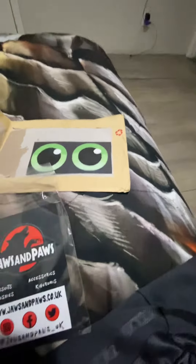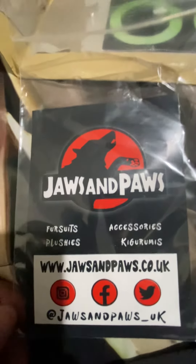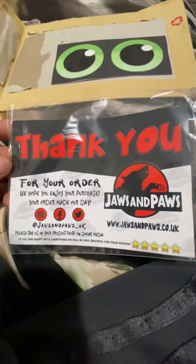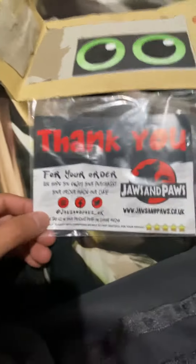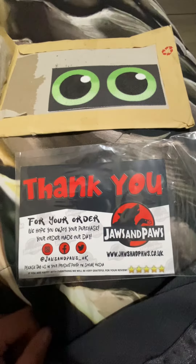Shout out to this eye maker right here — Jaws and Paws. Shout out to them for sending me out these beloved eyes. Give these guys a follow on Etsy. They probably will never see this, but shout out to Jaws and Paws for sending me out this package to complete my fursuit eyes. Give them a follow on Etsy.com.